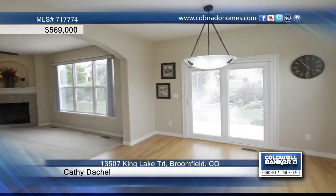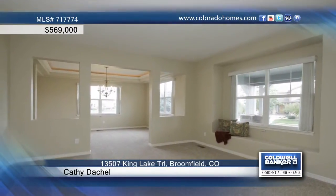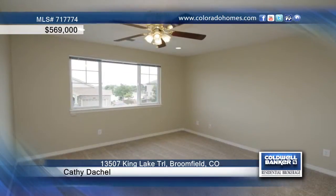This home has a main floor study, formal dining room, and an open gourmet kitchen complete with granite countertops, hardwood flooring, gas cooktop, and an oversized eat-in island.